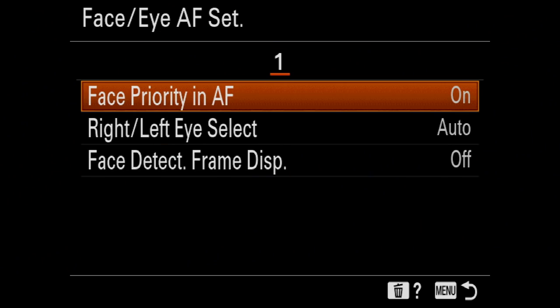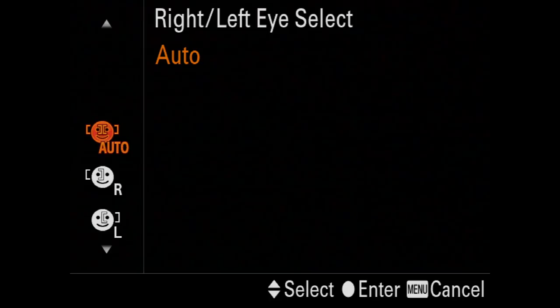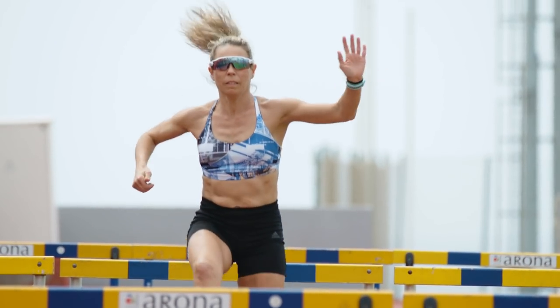On top of this, you have an option to pick between left or right eye, or auto. Auto will pick the closer eye to the camera. It's really nice that you have so much control over this new feature.